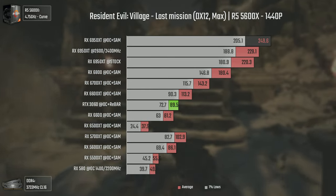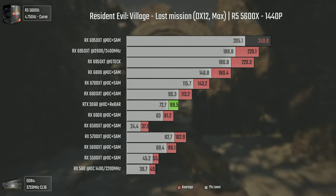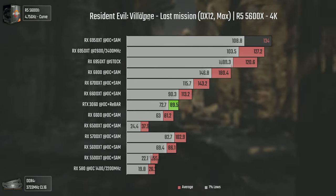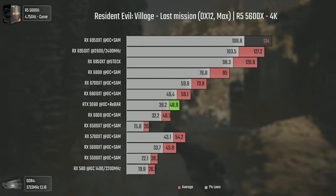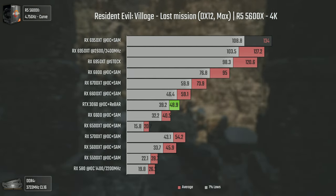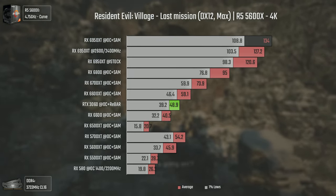Even at 1440p we see both the RX 580 and the 5500 XT demolishing the 6500 XT. At 4K the 6950 XT is the only card pushing way above 100 FPS, with the 6800 staying a bit below that, and anything below the 6700 XT not even reaching 60 average FPS.